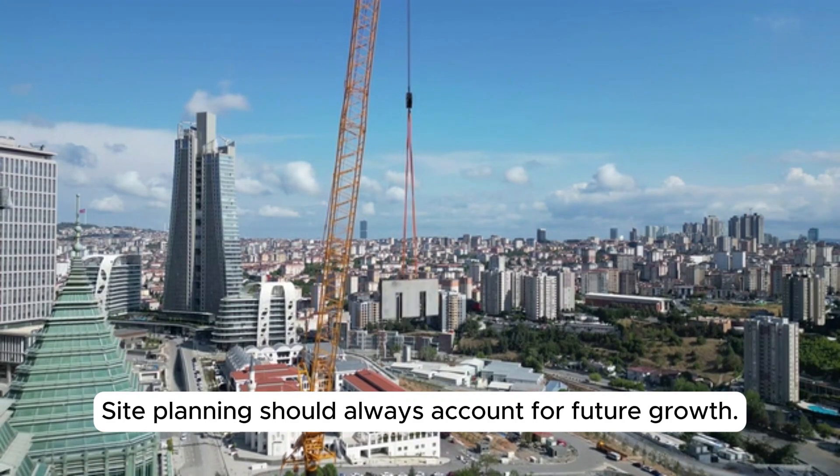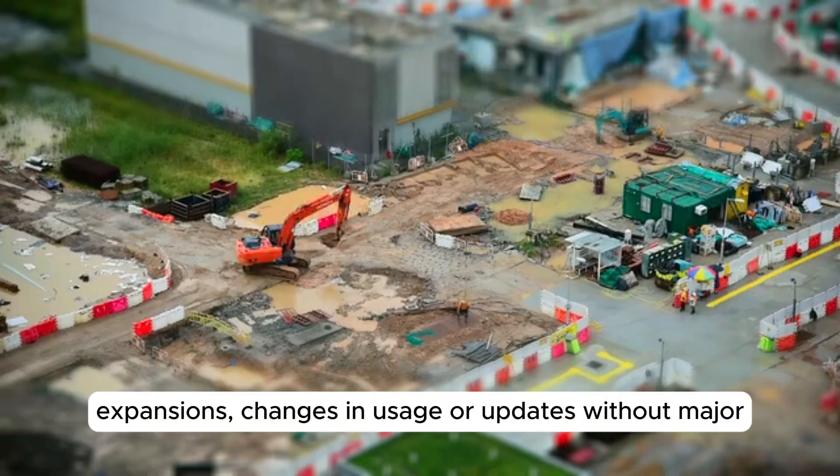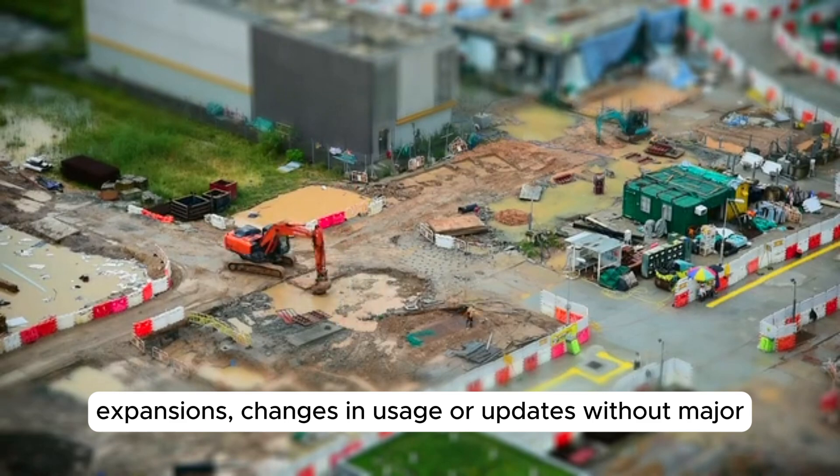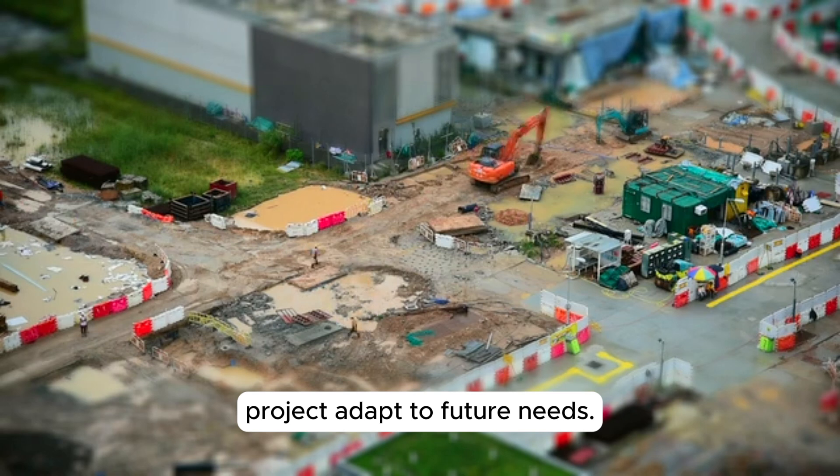Site planning should always account for future growth. This means designing your site in a way that allows for expansions, changes in usage, or updates without major disruptions. Flexibility in your design can help your project adapt to future needs.